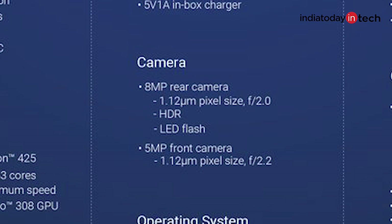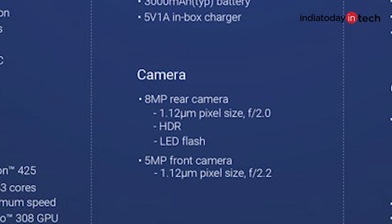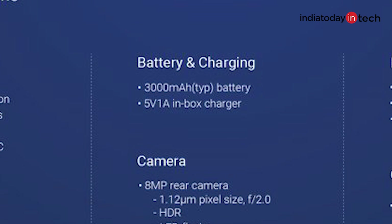The camera at the back has 8 megapixel resolution and at the front has a 5 megapixel sensor. The battery is 3000mAh charged with a 5 watt adapter.